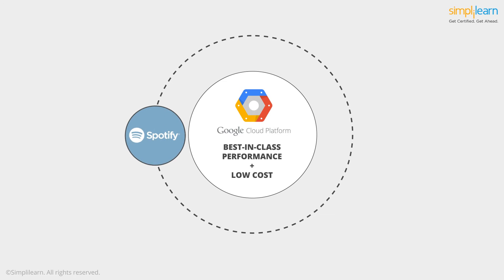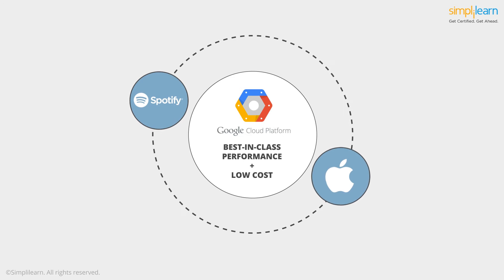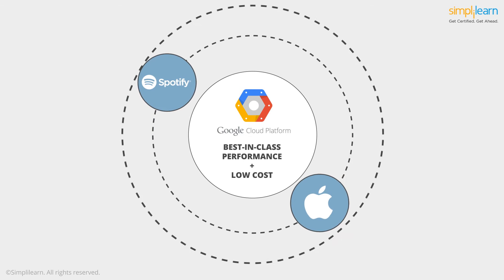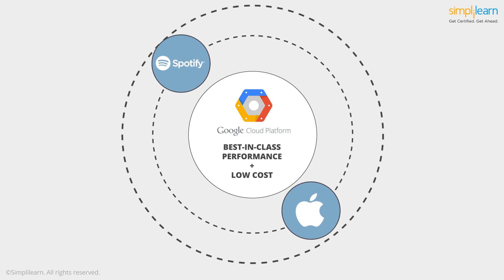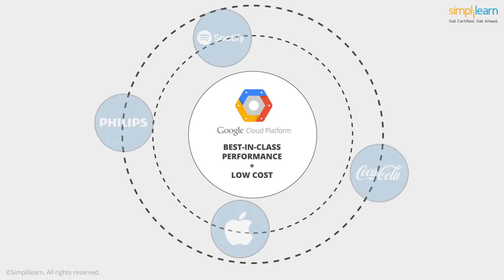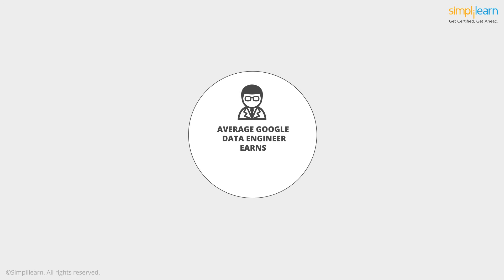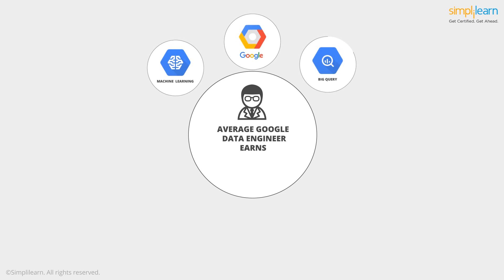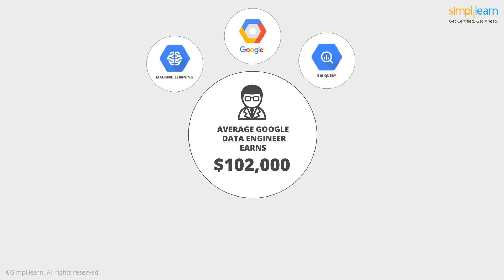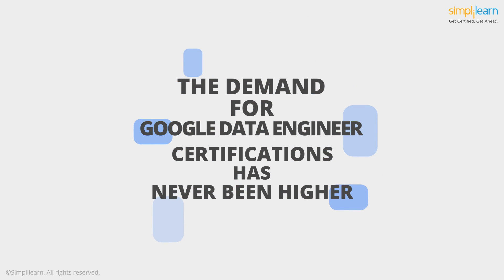Technology giants like Spotify and Apple have implemented the Google Cloud Platform at their organizations, and healthcare and consumer goods leaders like Philips and Coca-Cola are migrating to Google Cloud for their data analytics needs. A Google Data Engineer with expertise in Google Cloud, Machine Learning, and BigQuery earns $102,000 per year on average, and the demand for Google Data Engineer certifications has never been higher.